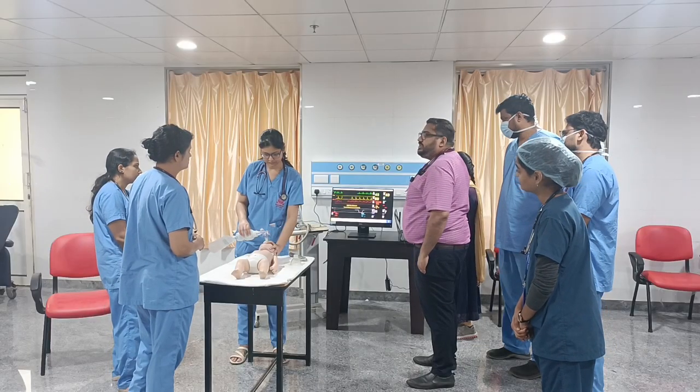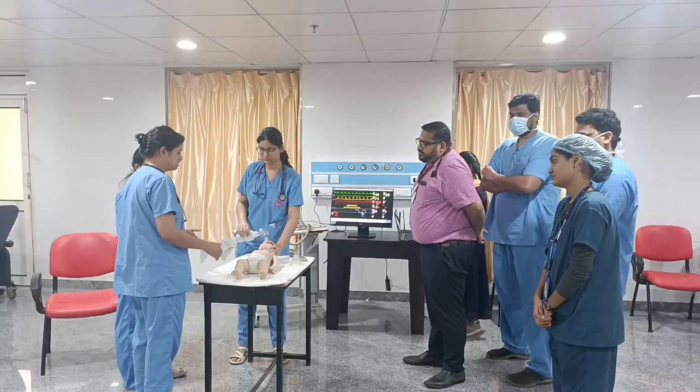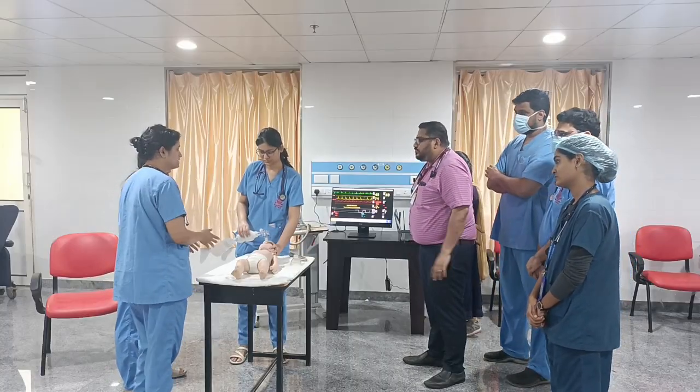Monitors are connected. Saturation is 69% and heart rate is around 50 beats per minute. Since the pulse rate is less than 60 with signs of poor perfusion, we will start CPR.